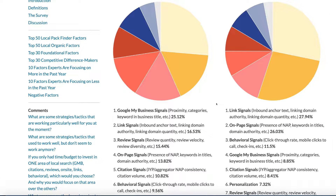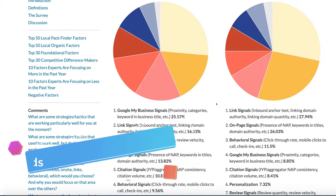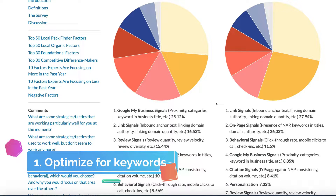The first tip — and the most important when it comes to optimizing your Google My Business for maximum exposure — is all about optimizing your Google My Business for keywords.